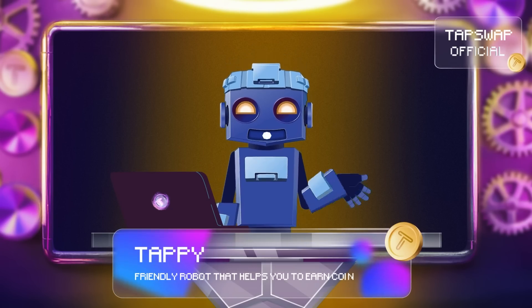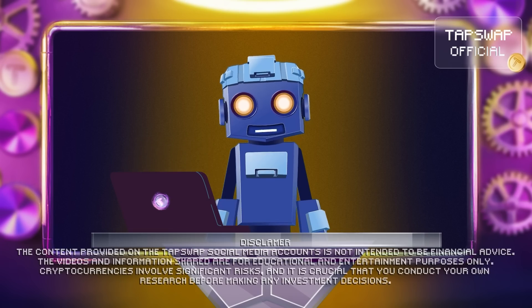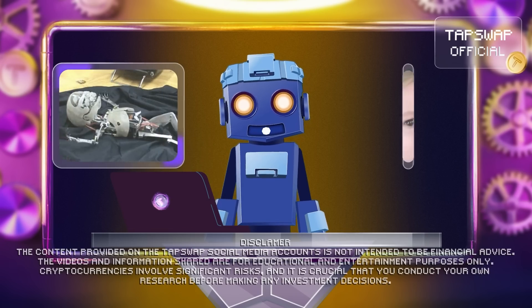Tappy activated! Hi token chasers! Let's keep this data transfer going about wrapped tokens and load up some info on how to use them, even if you're a newborn robot.